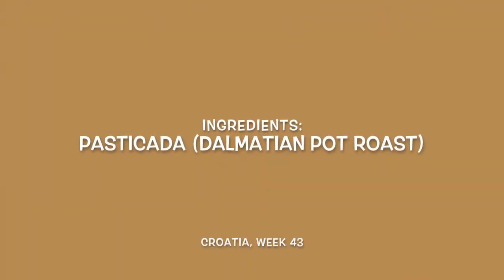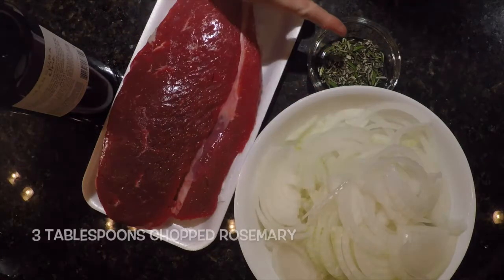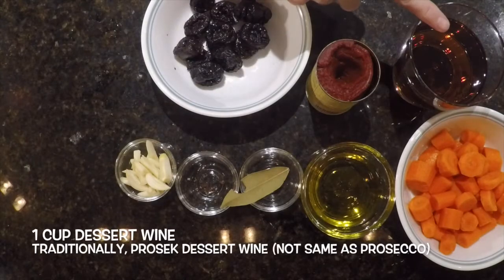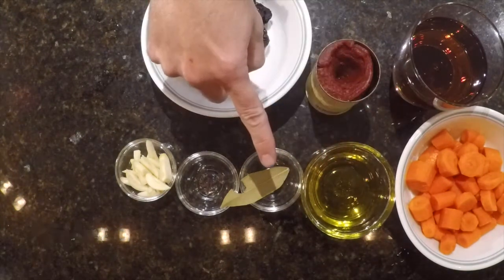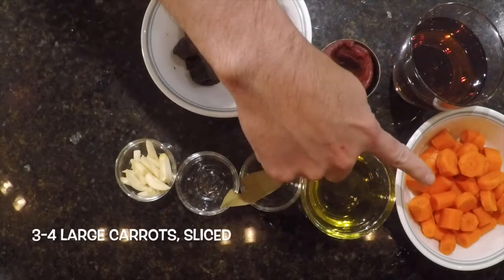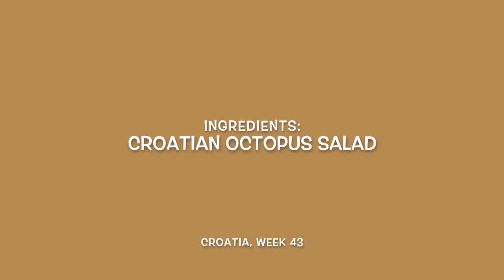For our Dalmatian pot roast, we'll need two pounds of top round steak, three onions sliced, three tablespoons of chopped rosemary, and a bottle of red wine. Plus one cup of dessert wine, preferably Croatian prosec — not prosecco. One eight-ounce can of tomato paste, three ounces of pitted dried prunes or plums, two tablespoons of olive oil, one bay leaf, three to four whole cloves, four garlic cloves cut into sticks, three to four large carrots sliced, and salt and pepper to taste.